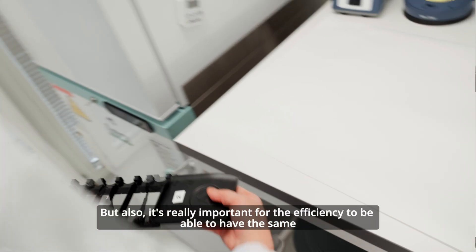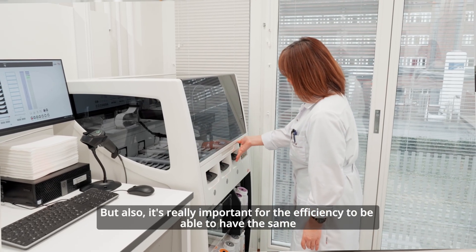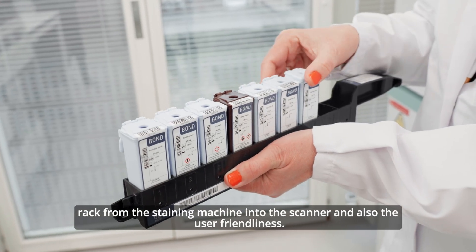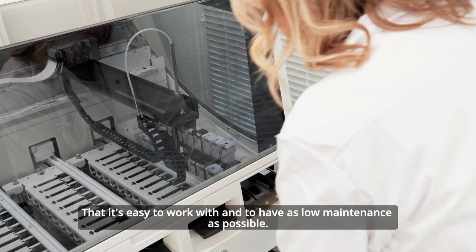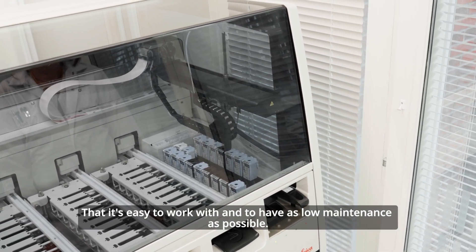But also it's really important for the efficiency to be able to have the same rack from the staining machine into the scanner, and also the user-friendliness — that it is easy to work with and to have as low maintenance as possible.